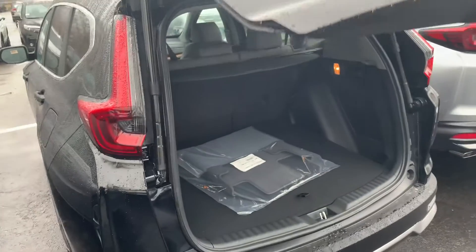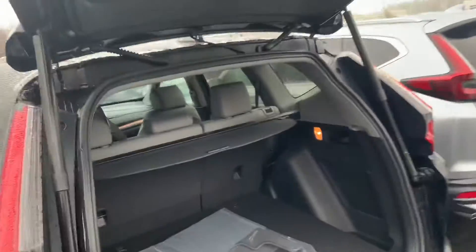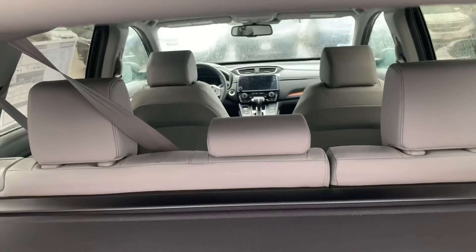This has the built-in navigation, Apple CarPlay, Android Auto, leather heated seats, econ mode and sport mode.